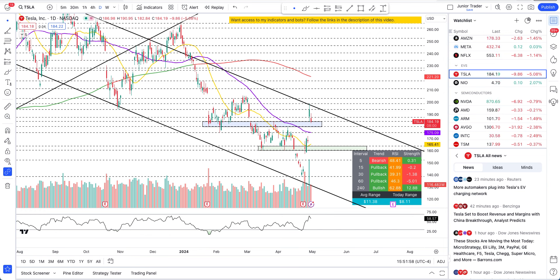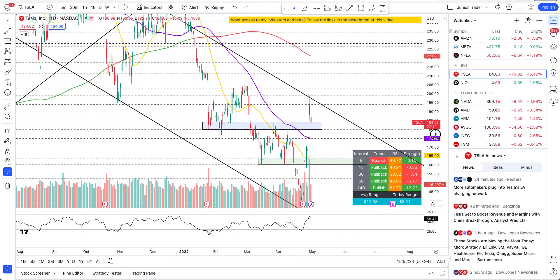What's up guys, this is Junior Trader and in this video we're taking a look at Tesla stock. There's still about seven minutes remaining for the market to close, but by the time we end this video we'll have pretty much closed with the market. Today I also want to cover AMD and SMCI earnings, so I'll be spending some time later in the afternoon to cover those as well.